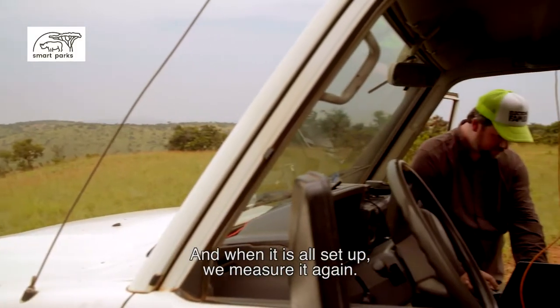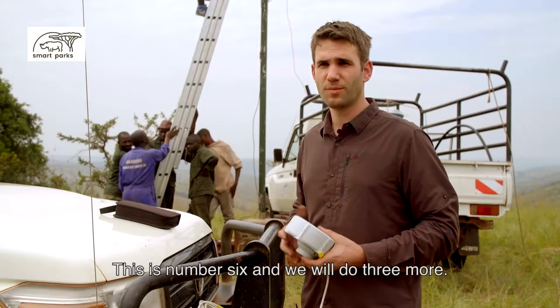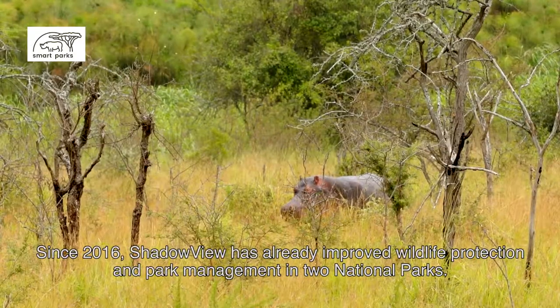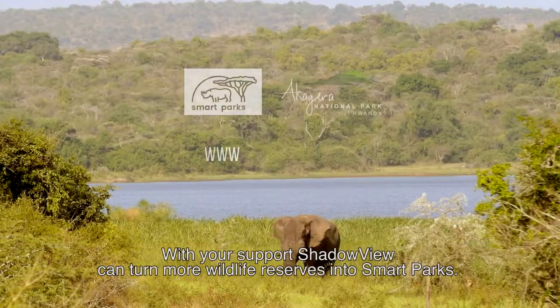When the mast is hanging, we measure everything — all the antennas — to verify we have a good signal. This is number 6, and we are going to do another 3. Since 2016, Shadowview has already improved wildlife protection and park management in two national parks.